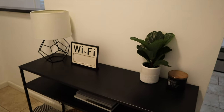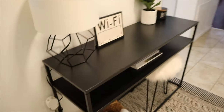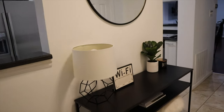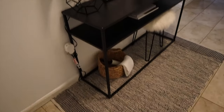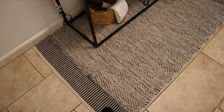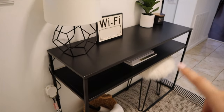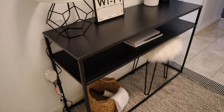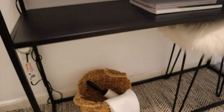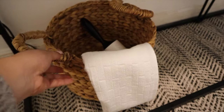Alright guys, so this is what the entryway looks like. I'm going to go item by item explaining where I got everything. Let's start with this rug — I purchased it at TJ Maxx and it was around thirty dollars. This console table right here is from Target and I got that for around sixty dollars.